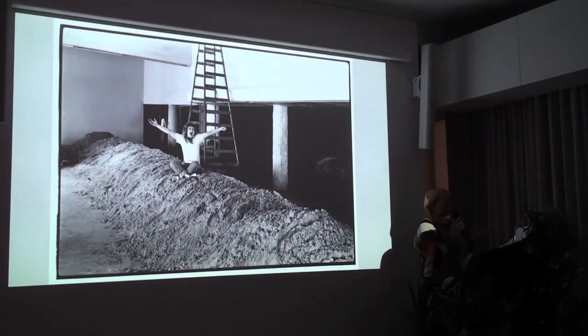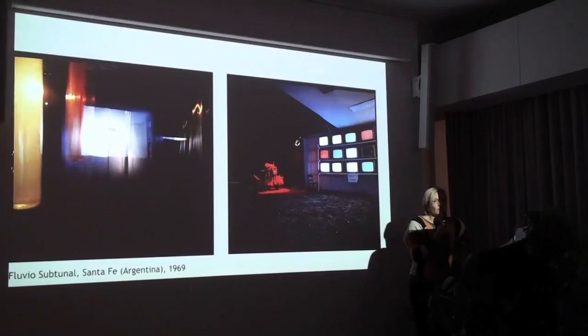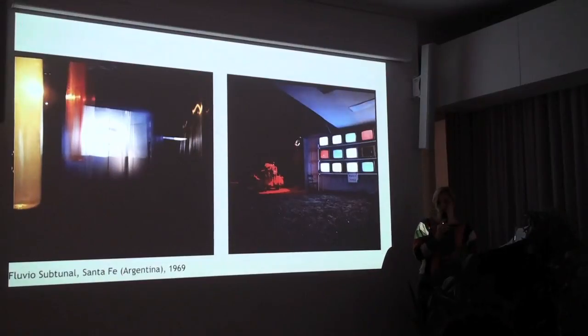There were several environments she did, all of which were sprawling, huge — hundreds of square meters inside and outside of institutions. The question was which one to actually use. I chose to work with Fluvio Subtonal, which was an environment of roughly 900 square meters that Lublin installed in Santa Fe, Argentina in 1969 in an empty department store. This was a high-profile art project commissioned by the state as a homage to one of the largest construction projects taking place in Argentina at the time — the Tunnel Subfluvial Hernandarias, a tunnel under a river. And her title as a play is Fluvio Subtunale.